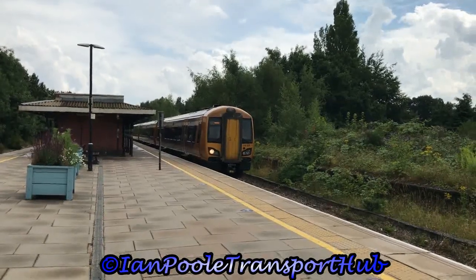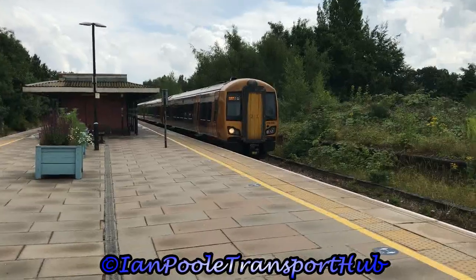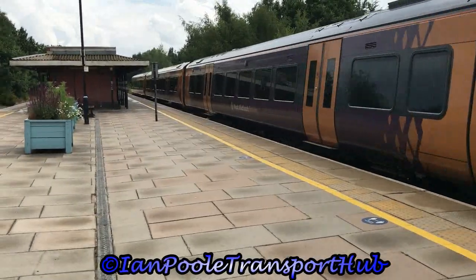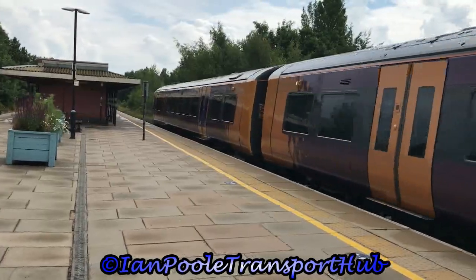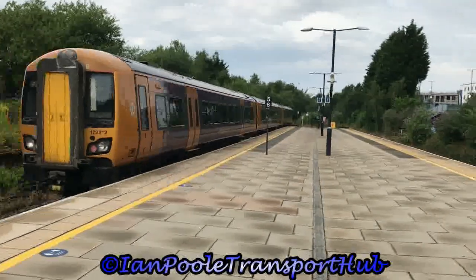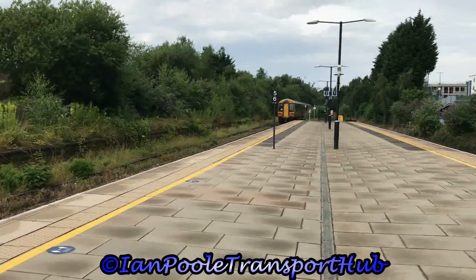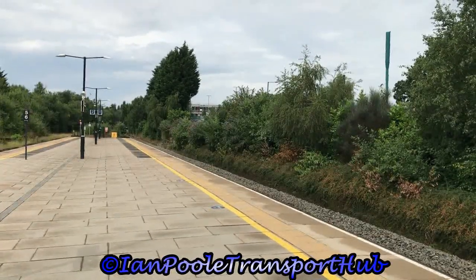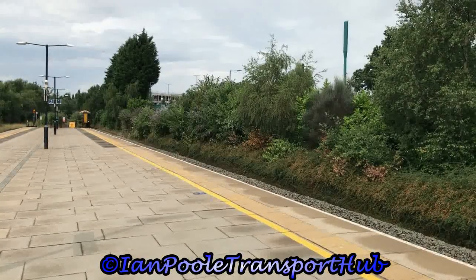Next to depart is 172332, working the 1317 West Midlands Railway service from Dorridge to Worcester Foregate Street. Next into the station, 172220, with the delayed 1313 West Midlands Railway service from Kidderminster to Stratford-upon-Avon.